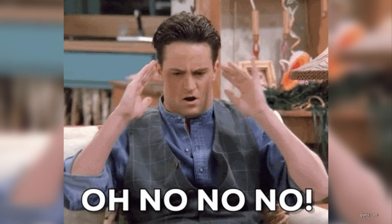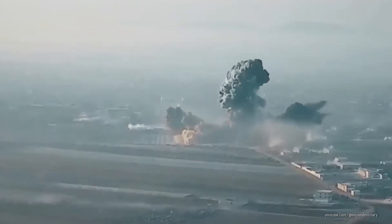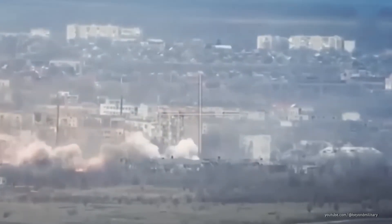A massive explosion rips through the streets of a Ukrainian town. No, this isn't a nuclear bomb, but it's just as terrifying. This is Russia's vacuum bomb. This weapon doesn't rely on radiation to create a nightmare — it sucks the air out, incinerating everything in its path.